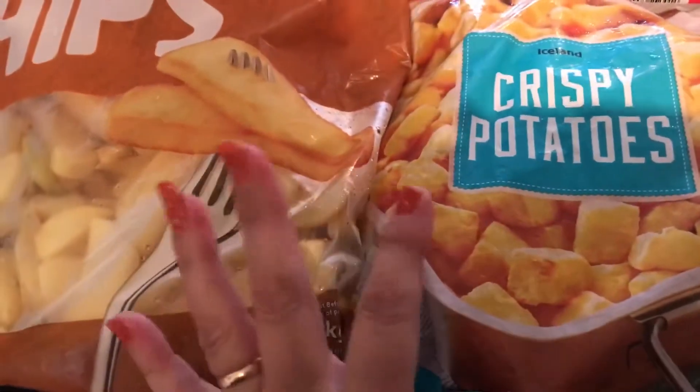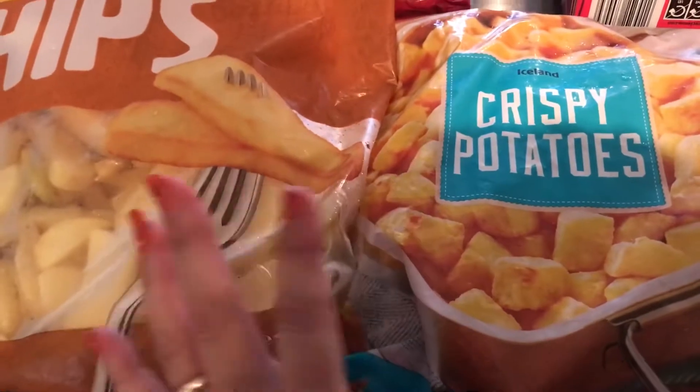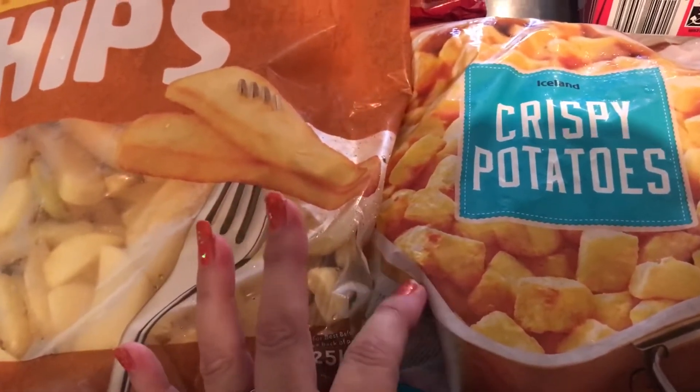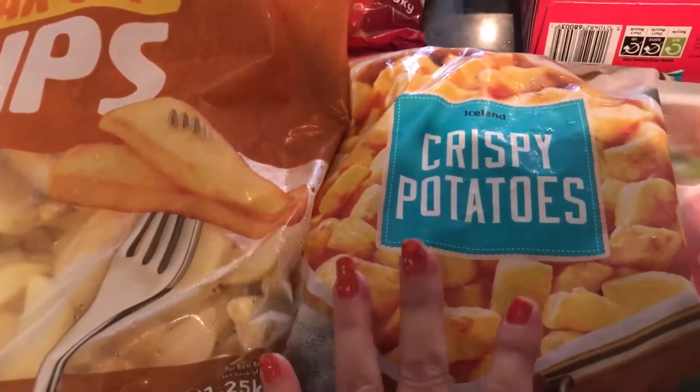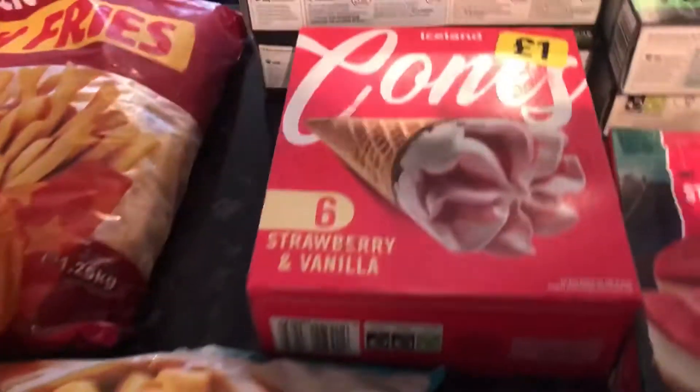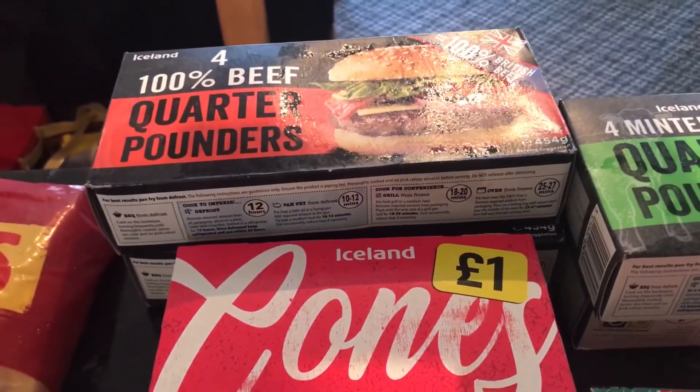I often get these crispy potatoes — they're also a pound. Sometimes, depending on what I'm doing them with, I just put a little bit of sauce, maybe barbecue sauce, and once they're near enough cooked I add grated cheese and everything on them.